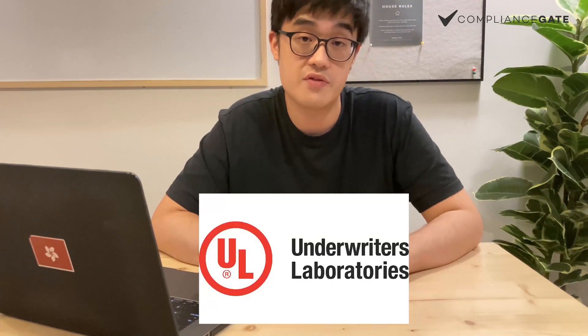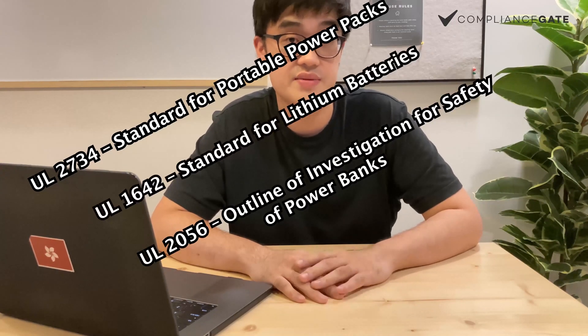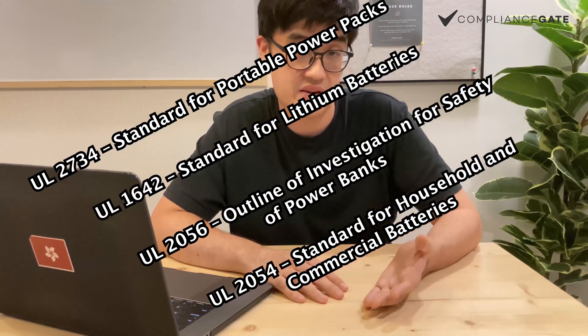These companies can help you determine what kind of requirements apply to your PowerBanks. Second, I'd like to talk about some UL voluntary standards. UL provides a lot of useful safety standards for importers and manufacturers, and they can use these standards to make sure the products are safe and compliant with US regulations.